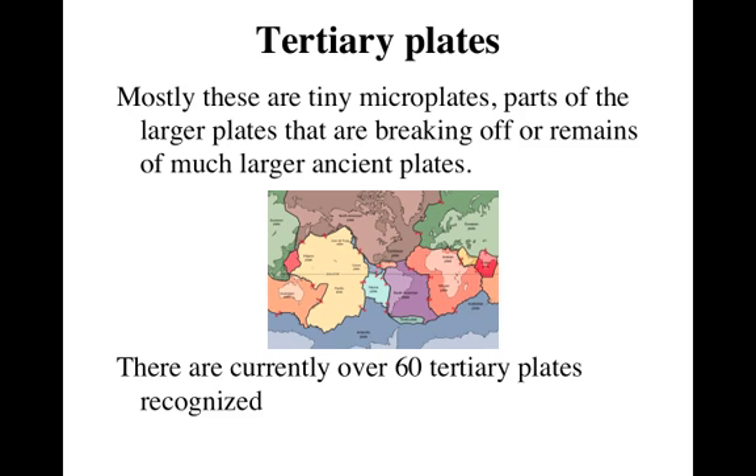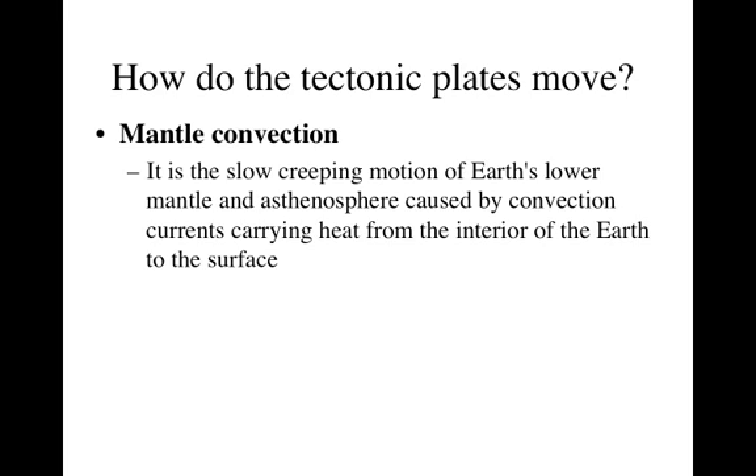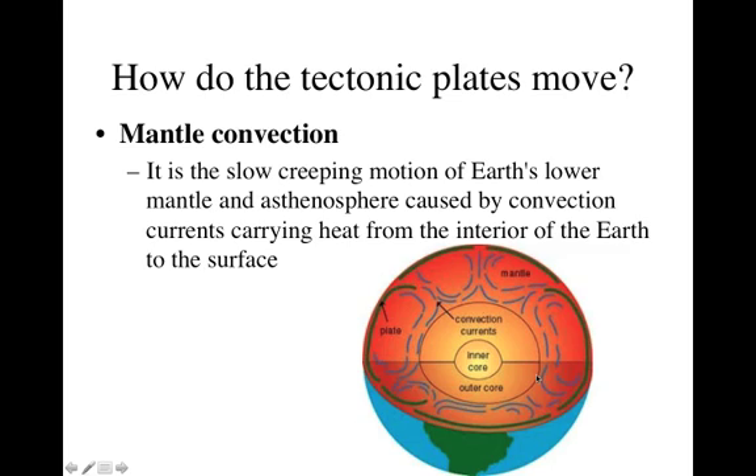Now, these plates are floating on the asthenosphere — on the mantle of the Earth — and they don't stay still. We saw with the last lesson on Pangea and the theory of continental drift that they're moving. So now we get to the question that Alfred Wegener couldn't answer: how do they move? They move by a process called mantle convection — it is the slow, creeping motion of the Earth's lower mantle and the asthenosphere caused by convection currents, which carry heat from the interior of the Earth to the surface. We have the inner core, the outer core, and the mantle, and we get these convection currents which move the plates on the surface of the Earth.